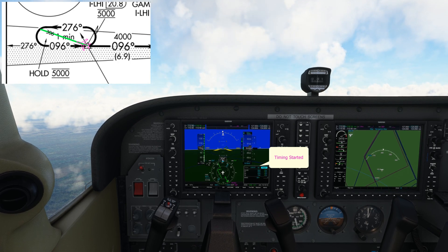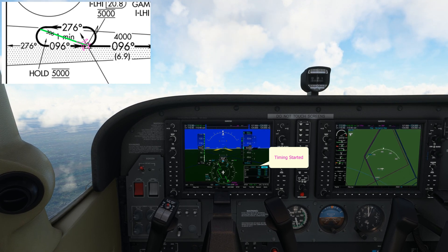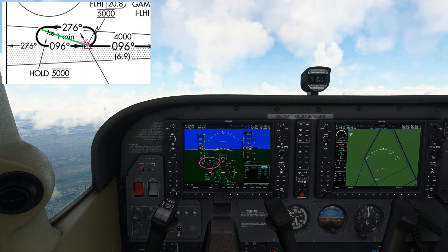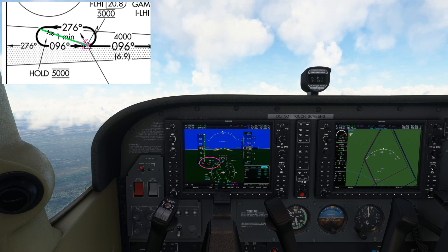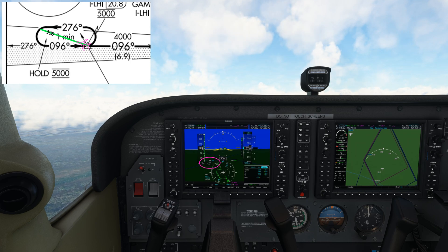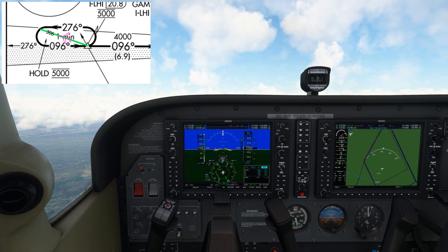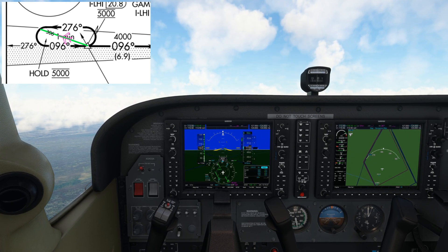I've started the timing and you can see on the wind vector we've got about 8 knots about 20 to 30 degrees off the tail. So I'm going to fly outbound for a little bit less than a minute — I'll take about 5 seconds off, so about 55 seconds, and then start my turn to the inbound. Once we've completed the initial join we don't have to go around the hold again unless our clearance specified that. We can then just continue straight in for the approach.